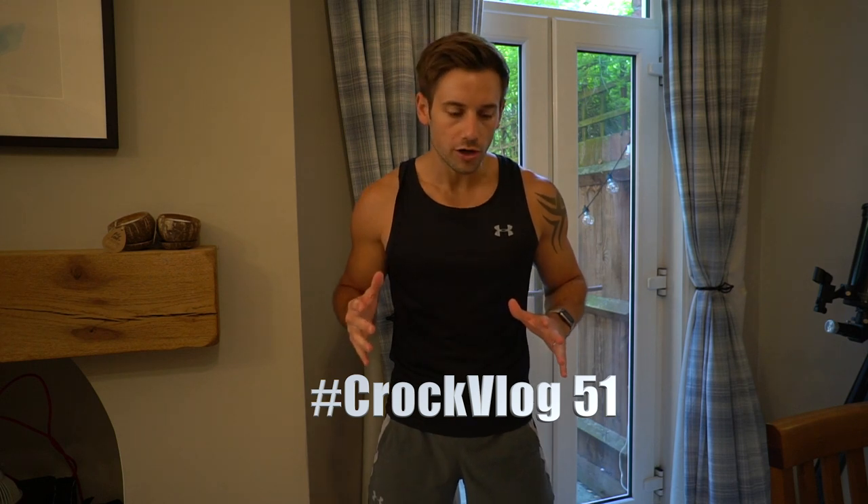Hey guys, Alex here and welcome back to my YouTube channel. Today's video is the weekly Croc Vlog 51 — I'm only doing 52, so we're getting close to the end. Today's video is based around all of my training this week, so if you want to see what a week of training looks like for me, stay tuned. I'm going to do a physique update at the end of the week, so I'm motivated to kill these workouts and eat well. Today is Monday the 21st of September.